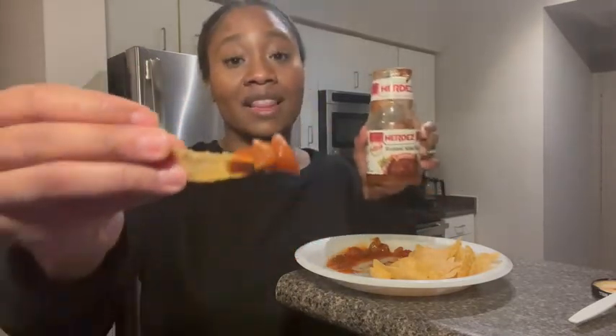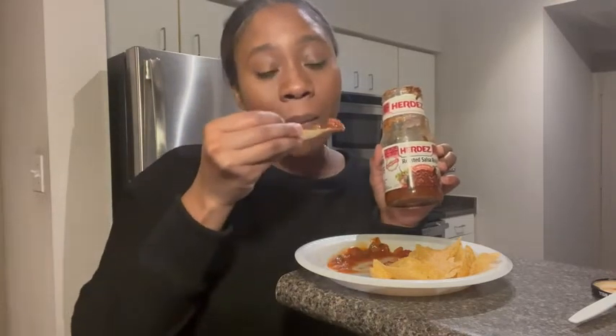If you are looking for a really good salsa — one that tastes like you're eating at a restaurant — then I would try this salsa. It's so good, and that's my point of view.